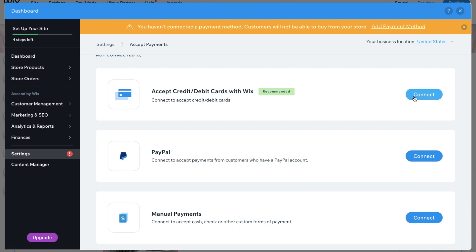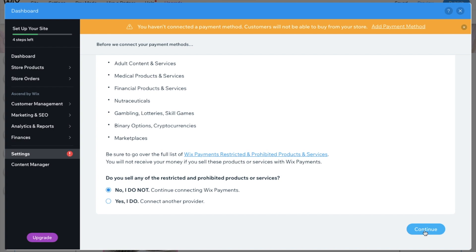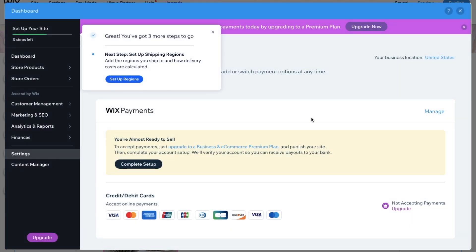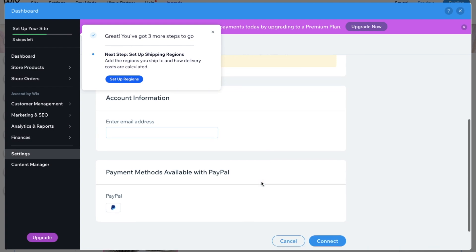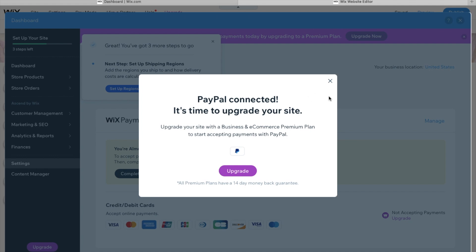It took me to the 'Accept Payments' page where you can accept credit and debit cards with Wix Payments — the recommended option. Before connecting, you confirm you don't sell any restricted or prohibited products. I clicked 'No I do not' and continued. After loading, Wix Payments was connected. I also wanted to add PayPal because a lot of people prefer it. I added my PayPal email address, pressed 'Connect,' and just like that PayPal was connected too.